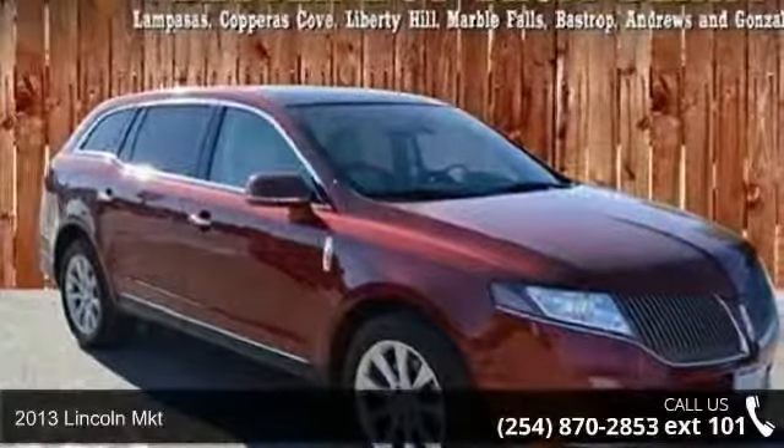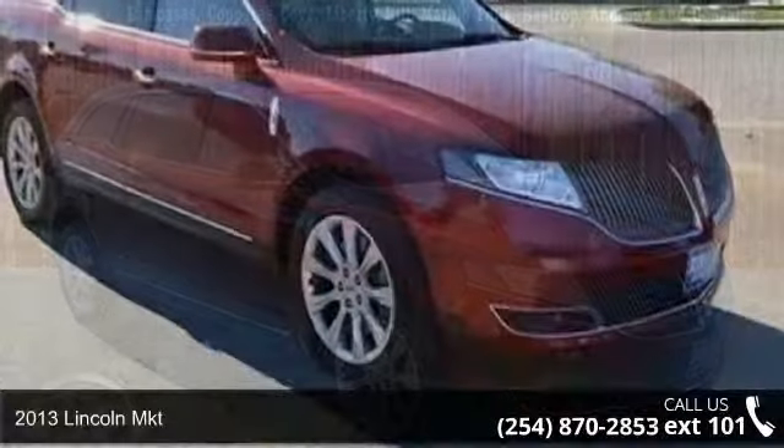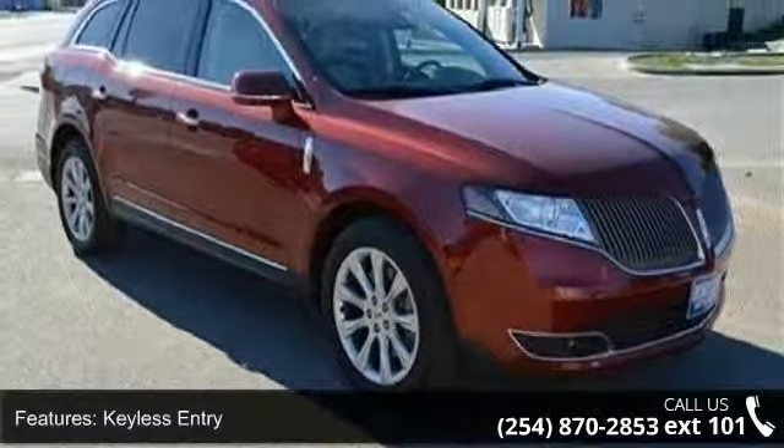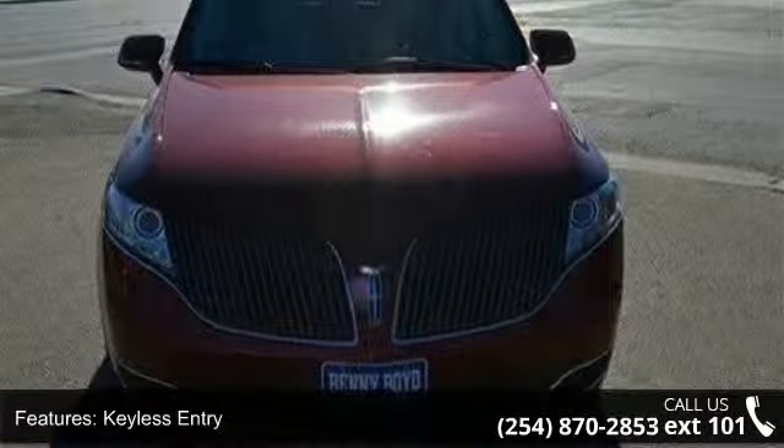Imagine yourself in this 2013 Lincoln MKT. Don't miss this great deal on a luxury vehicle. This vehicle comes with a reliable 6-cylinder engine connected to a smooth shifting automatic transmission.